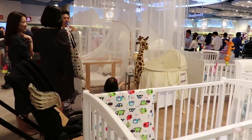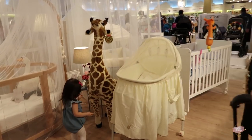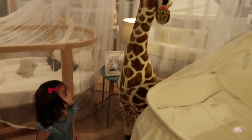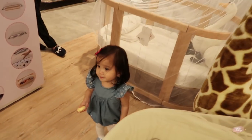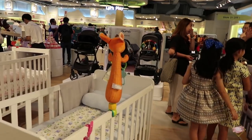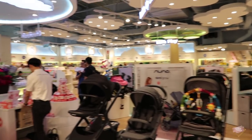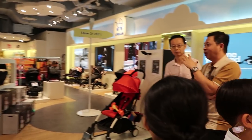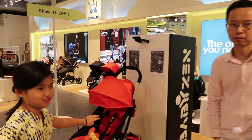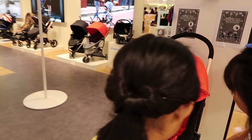Thank you so much. See you. Oh, she likes the giraffe. Wow! Nice, isn't it? Okay so... It's a very nice stroller. Look what she says — yeah, it is a very nice stroller.